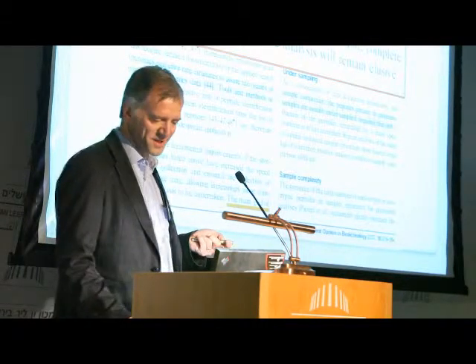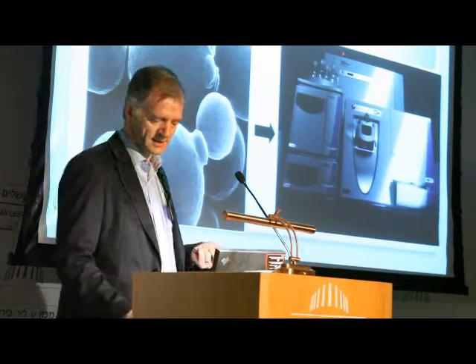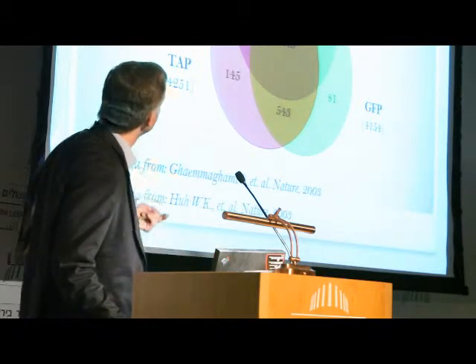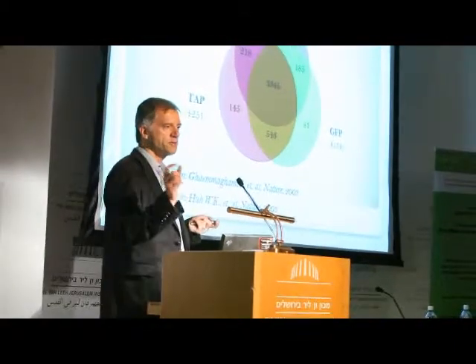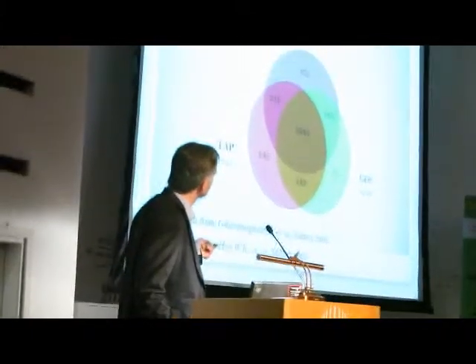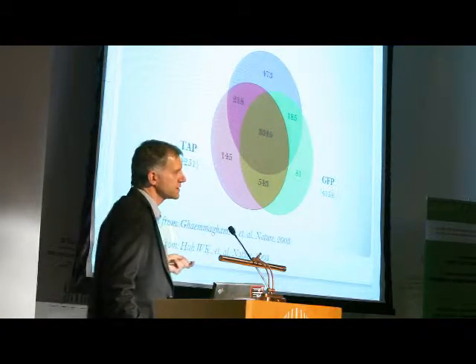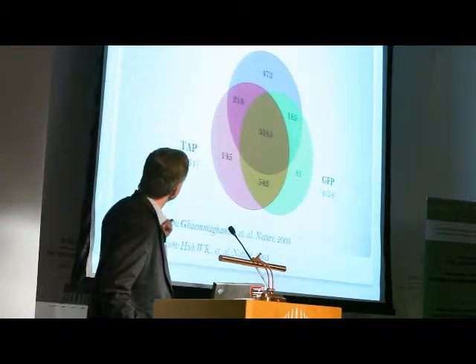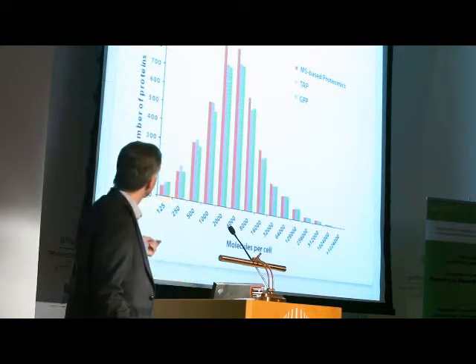You should always be careful making such statements. We had been working on a yeast model system and applied all these new techniques to see whether we could actually get a complete proteome — and that turned out to be the case. Yeast is a good model system because every open reading frame has been independently tagged by either GFP or a TAP tag, with quantitative western blotting or fluorescence. By that measure we can independently know what is expressed in the yeast proteome, and our methods actually identify more proteins with very high accuracy.